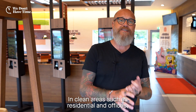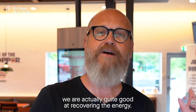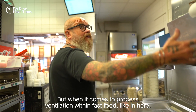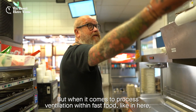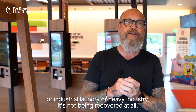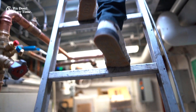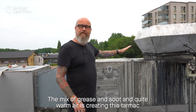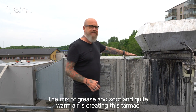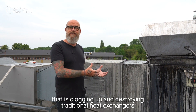In clean areas such as residential and offices, we're actually quite good at recovering the energy. But when it comes to process ventilation within fast food like in here, or industrial laundry, or heavy industry, it's not being recovered at all.